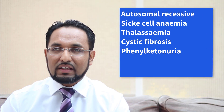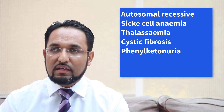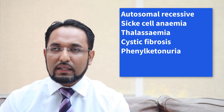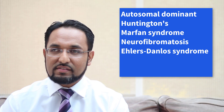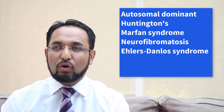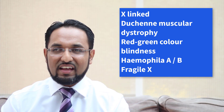Let's look at some genetic conditions that fall into these groups. Autosomal recessive conditions include sickle cell anemia, thalassemia, cystic fibrosis, and phenylketonuria — which is one of the conditions tested for in the newborn screening program using the Guthrie test. Autosomal dominant conditions include Huntington's and some others listed here. X-linked conditions include Duchenne's muscular dystrophy and others listed here.